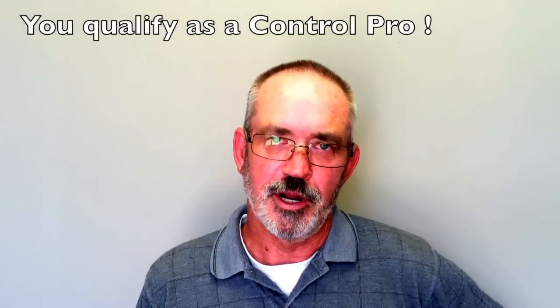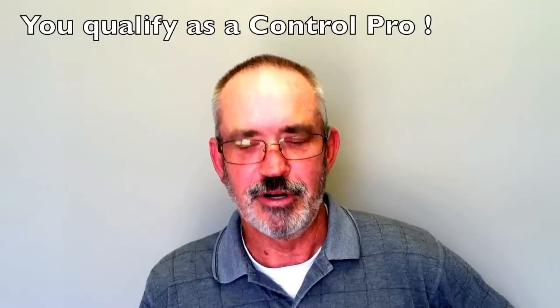Hey everyone, my name is Mike Cruz. I'm the President and Engineering Operations Manager for HVAC Environmental Solutions. We've been in business about probably 15 years. I personally have been in the business 35 years.